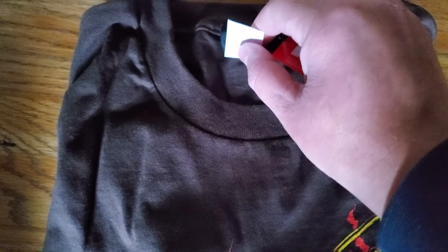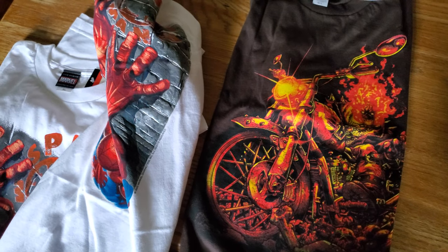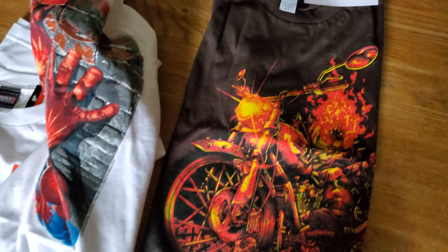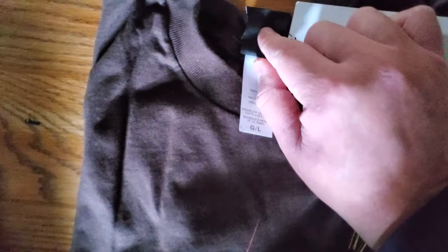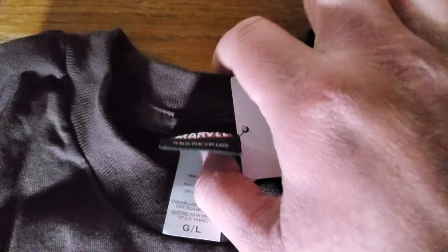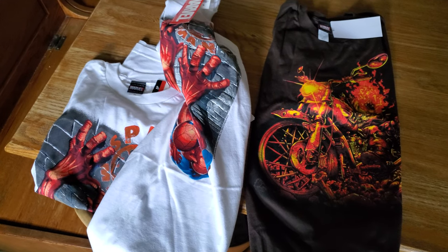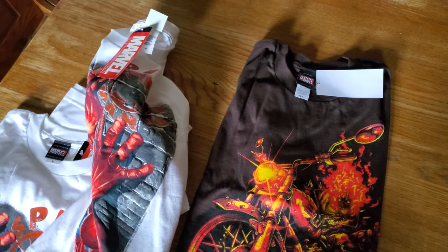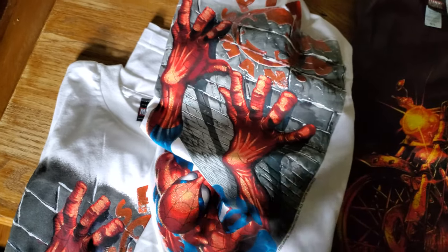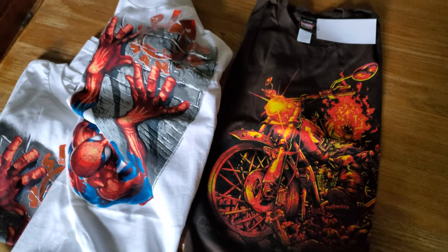Around 2011-2012 is when they started phasing the tags out, and that's when you'll see all the newer stuff with the screen print on there — and that's when things get really hard to date. The other thing — I don't have one of the shirts here — but a lot of the later ones will have 2011 written under the tag, so keep an eye out for that. You might find one that was right at the cutoff point and it'll have the date under the tag. I think that's all the information I have on this that I can think of off the top of my head.